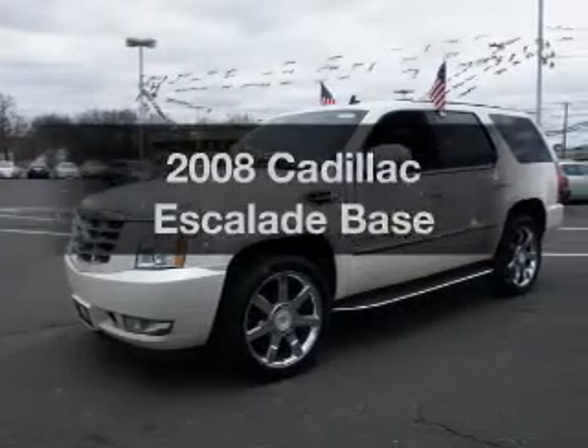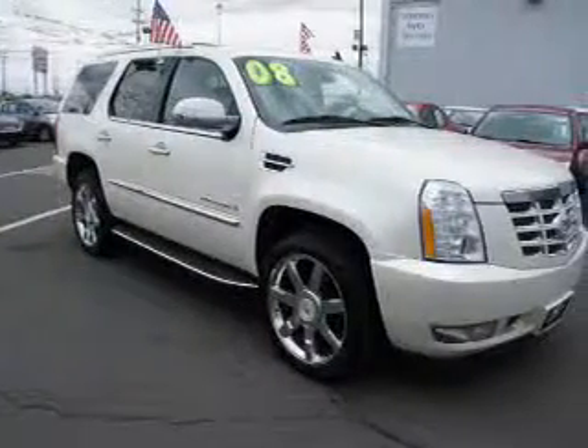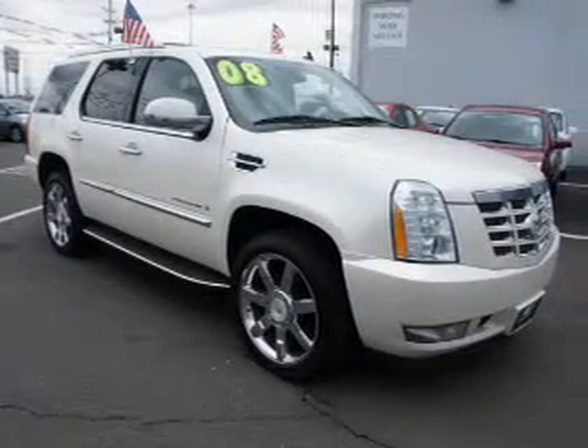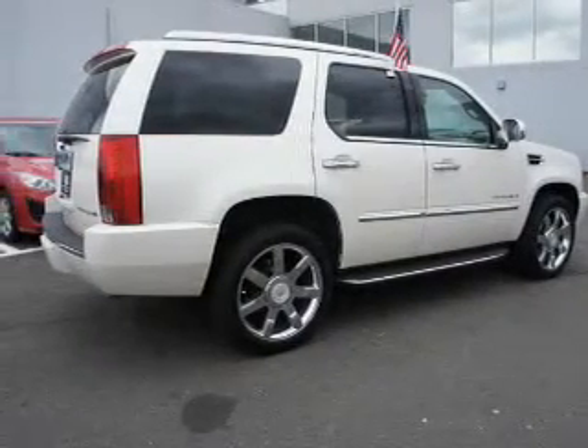Check out this 2008 Cadillac Escalade — find everything you want in a ride under one roof. With this vehicle, the powertrain includes all-wheel drive with a powerful 8-cylinder engine, connected to a smooth shifting 6-speed automatic transmission.